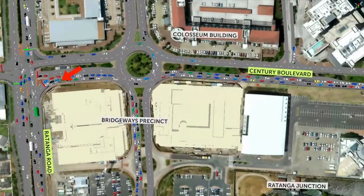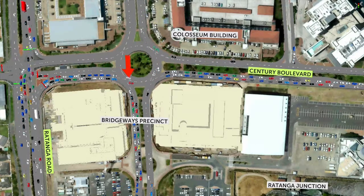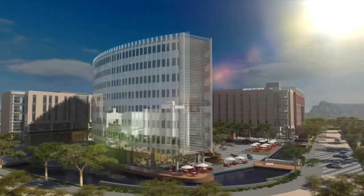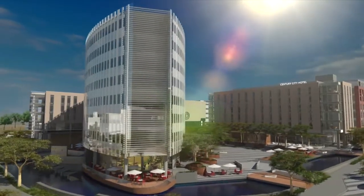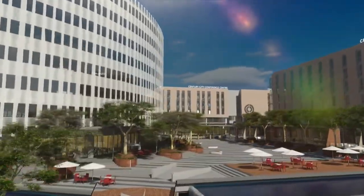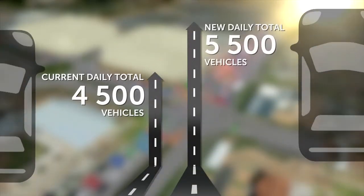The concerning aspect of this problem is that it will become significantly worse when all the new buildings are occupied in the rapidly growing Bridgeways precinct, where another five office blocks, an international conference centre, a 125-room hotel and 51 apartments are now under construction. This will add approximately 1,000 extra vehicles per day to the road network.